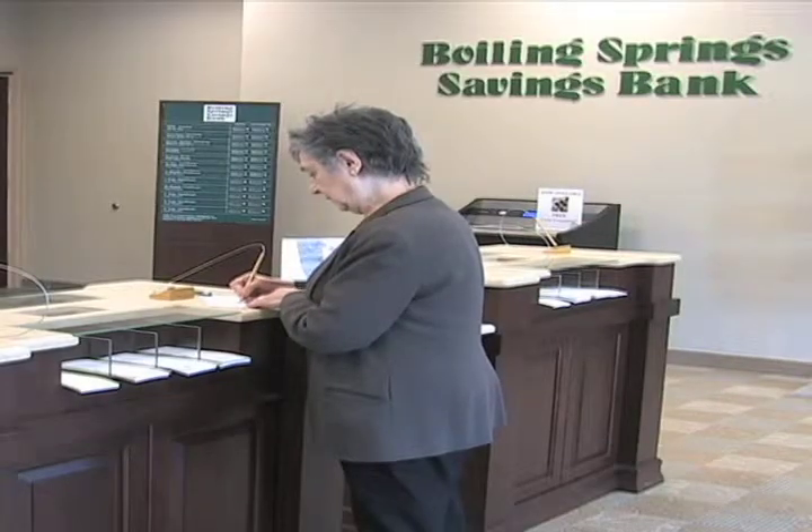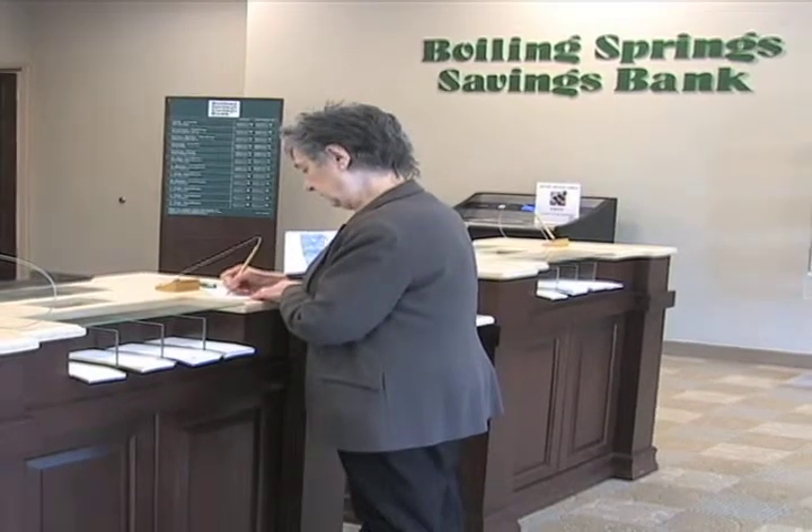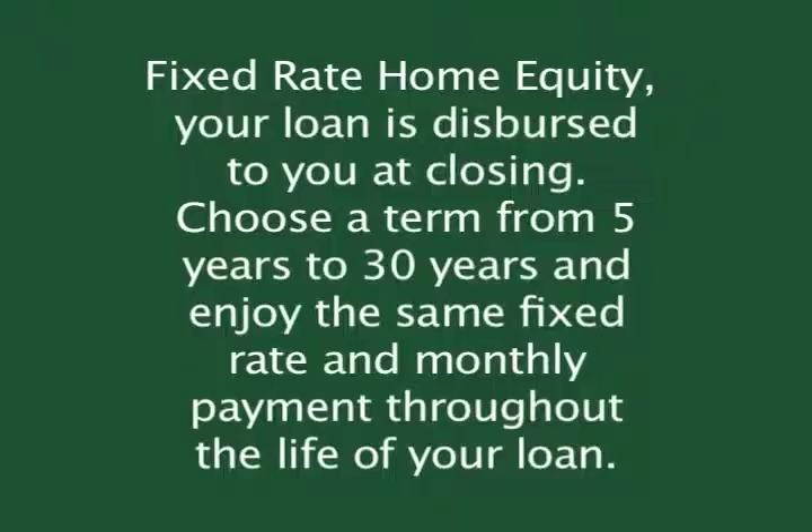If you feel better knowing you will have the same payment every month, a fixed-term loan is probably the best choice. With a fixed-rate home equity, your loan is disbursed to you at closing. Choose a term from 5 years to 30 years and enjoy the same fixed rate and monthly payment throughout the life of your loan.